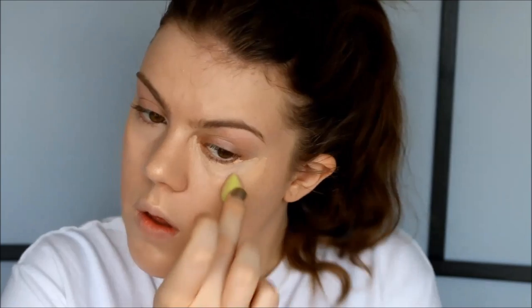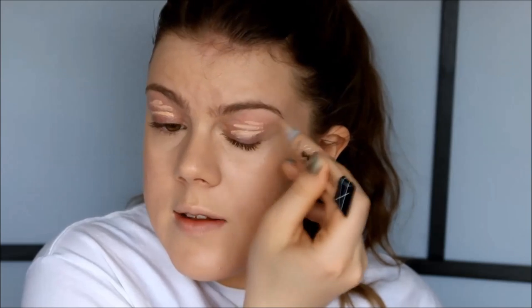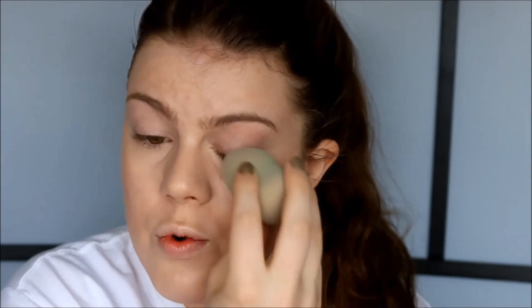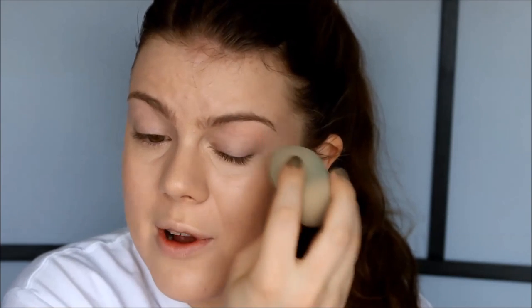I basically applied that all over my acne scars and acne and all that good stuff because it seems to have nice coverage. Of course you can't forget to blend out your under-eye concealer. I'm also going to apply it on my eyelids as a base for our eyeshadows — I heard this concealer is pretty crease-proof. I hope that's true because I'm not going to set it with powder. I'm also going to remove the foundation off of my lips.